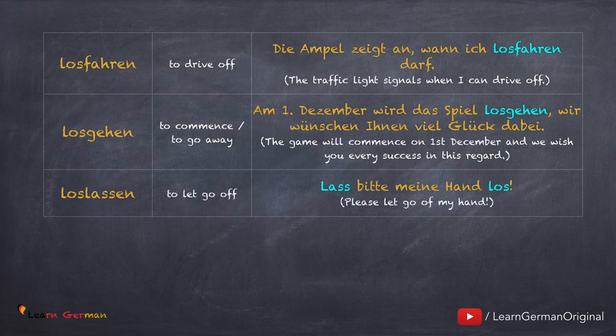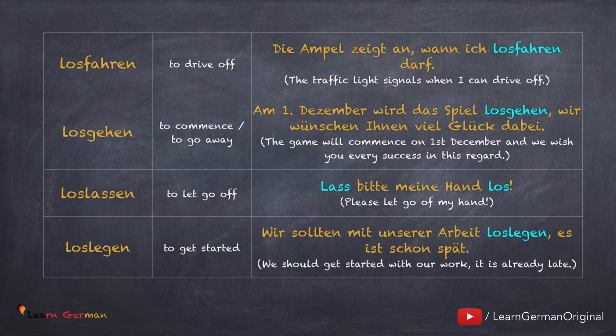Loslassen: Lass bitte meine Hand los. Und das letzte Verb – loslegen – wird auch sehr oft in der Umgangssprache benutzt: Wir sollten mit unserer Arbeit loslegen. Es ist schon spät.